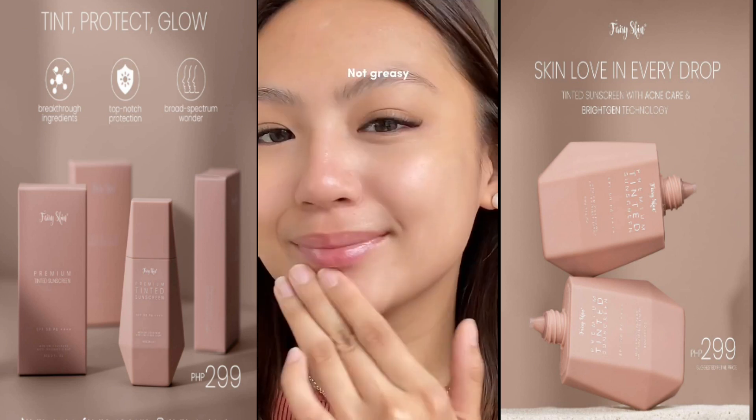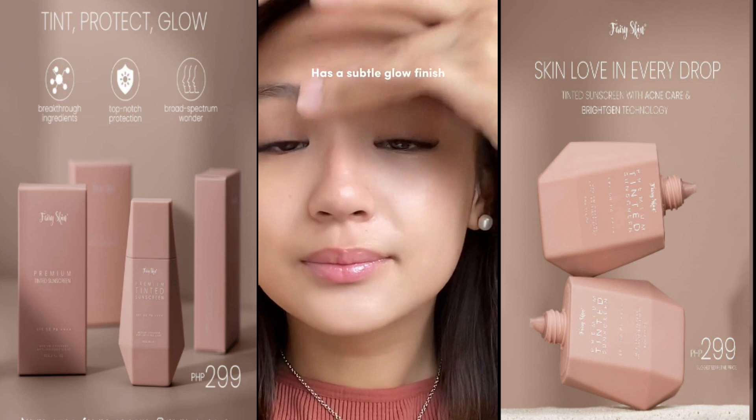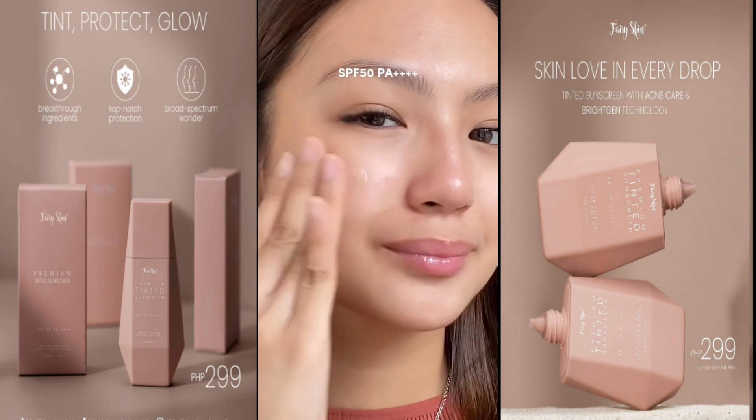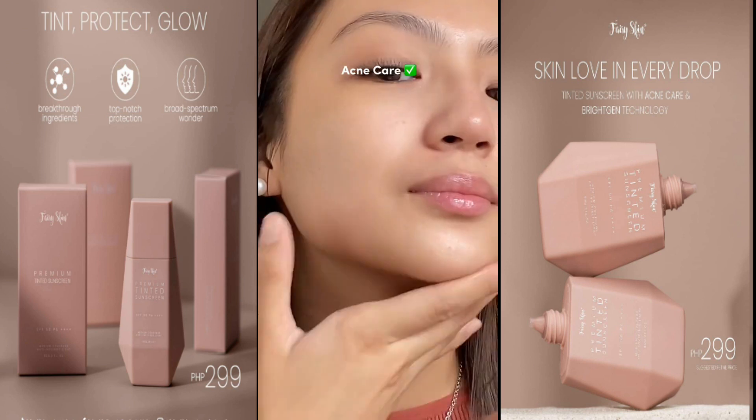This one for me is not greasy at all and leaves that subtle glow on my skin. Not to mention, this sunscreen is SPF 50 PA++++ and it's covered by acne care so you don't have to worry about breaking out.